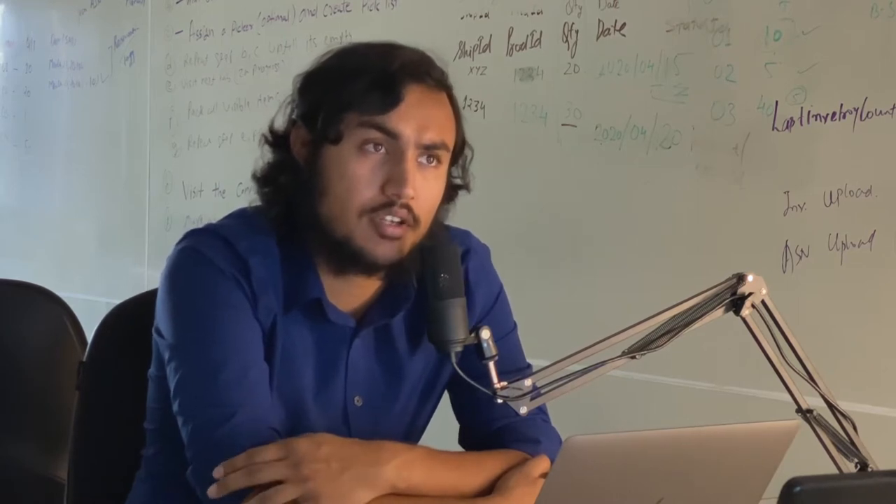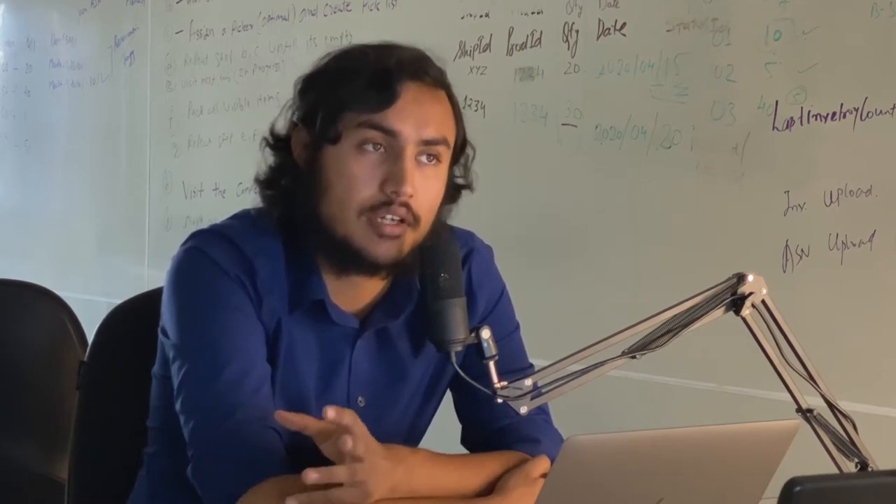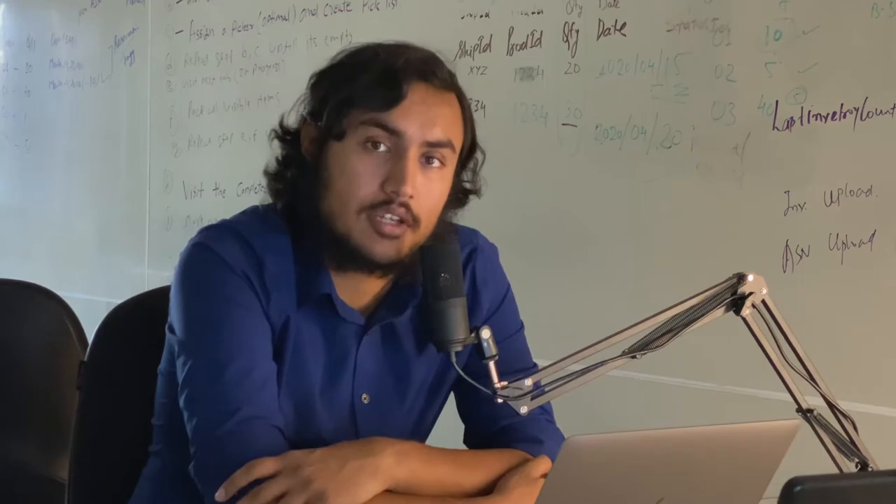Hello, everyone. Welcome back to the Mobile UX Podcast. My name is Aditya Patel, and today we're going to be having a conversation with Philip from Vue Storefront. He is one of the tech leads at Vue Storefront, and he is currently really in charge of VSF1.